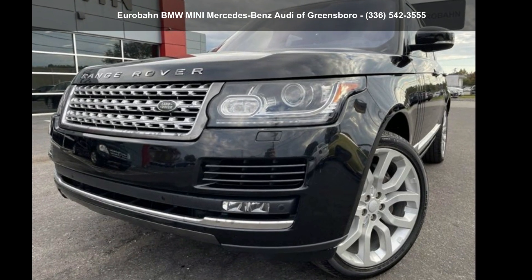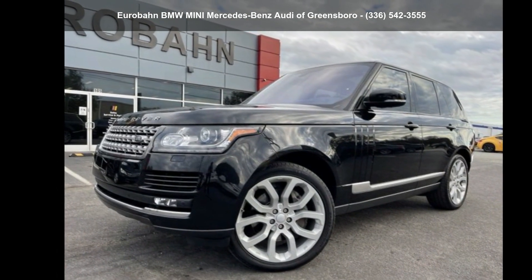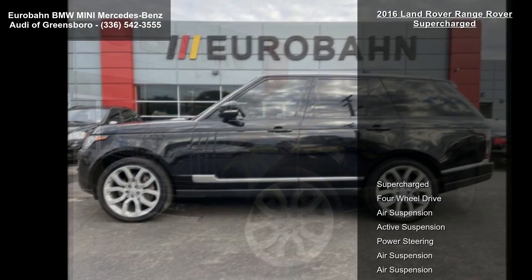Imagine yourself in this Land Rover 2016 Range Rover Supercharged. If you are looking for a first-class ride, you have found it.